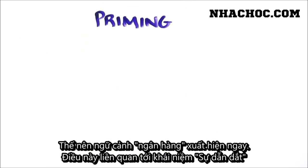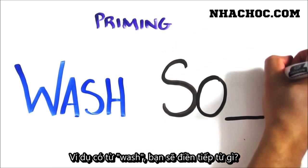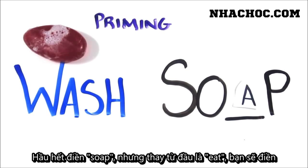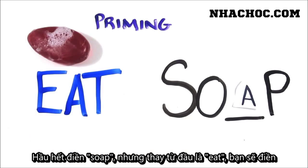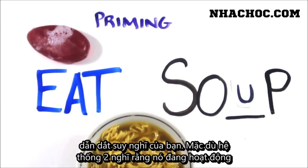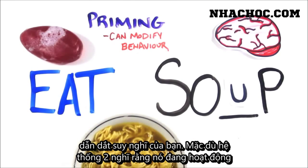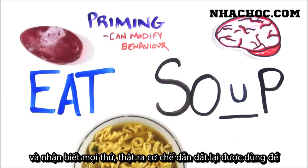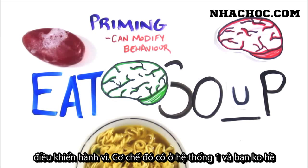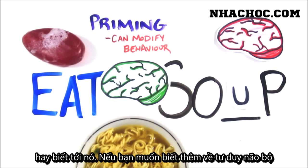This ties into a concept called priming. For example, if I said 'wash,' how would you complete this word fragment? Most would see 'soap,' but had I just shown you the word 'eat,' you'd be more likely to see 'soup.' In this way, both 'eat' and 'wash' prime your thoughts. Though System 2 likes to think that it's in charge and knows what's going on, the truth is that priming effects have even been shown to affect and modify behaviour. These arise in System 1, and you have no conscious access to them.